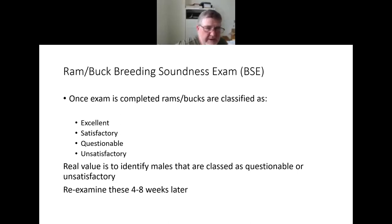Once the breeding soundness exam is completed, the male is classified as excellent, satisfactory, questionable, or unsatisfactory. The important ones to know are the questionable and unsatisfactory results. If a male comes up questionable or unsatisfactory, those animals can be reexamined four to six weeks later to see if things have improved. That's why timing is important — you can reexamine them and also make plans to get a different male so you don't have a disastrous breeding season.